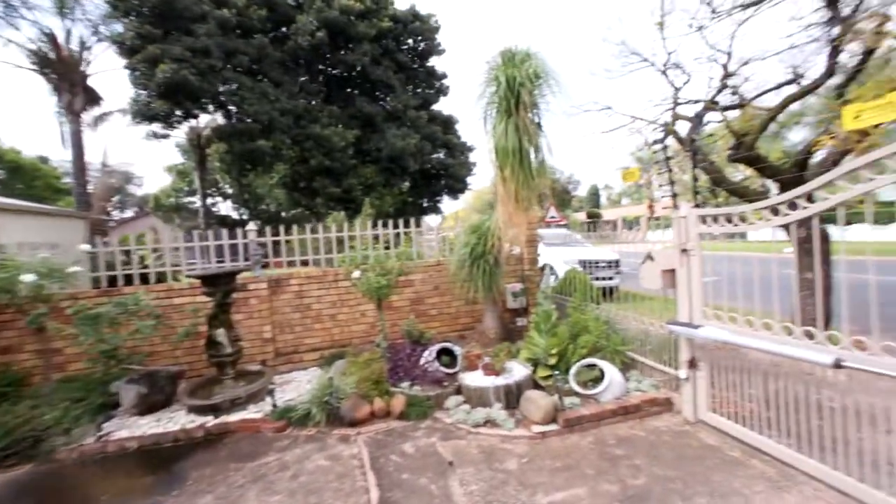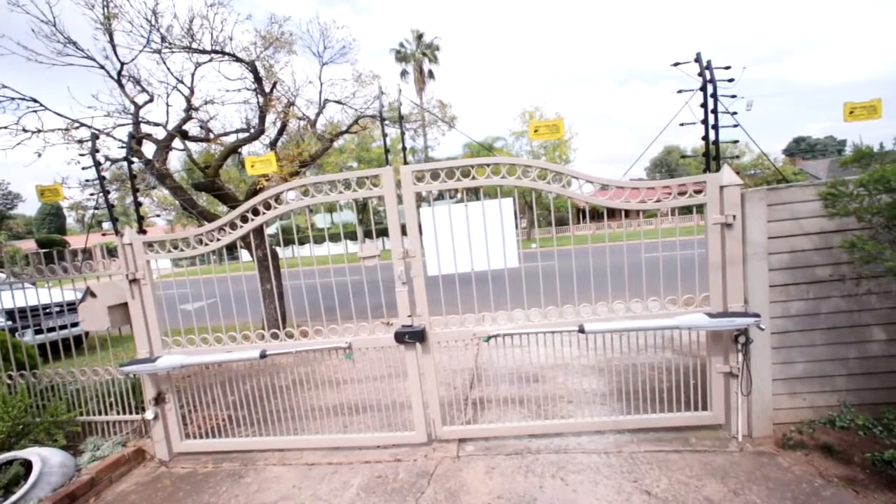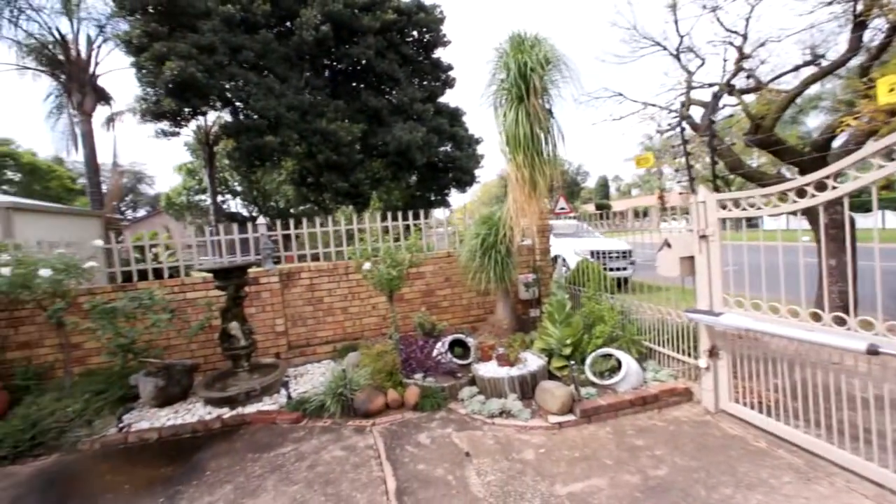Okay, so we're starting here in the driveway. You can see it's got the electric gate motors, electric fence around, and a very neat garden.